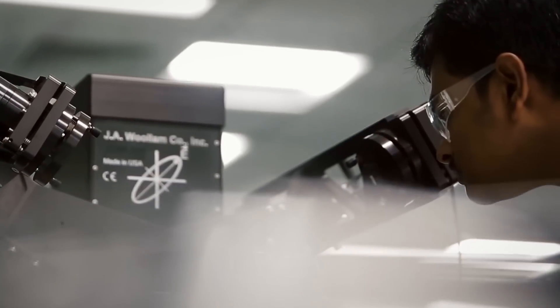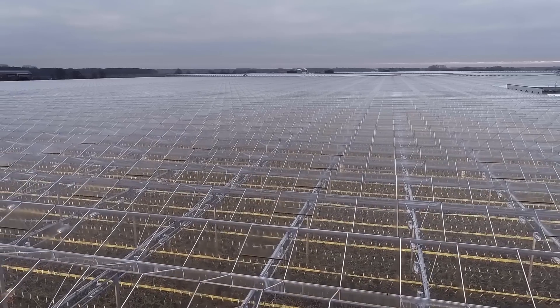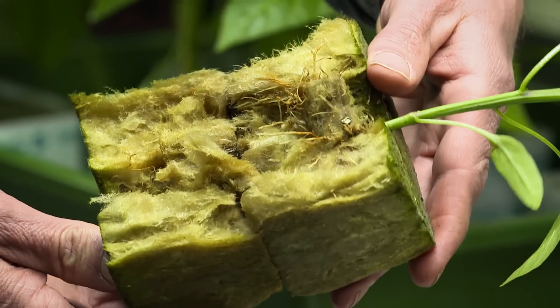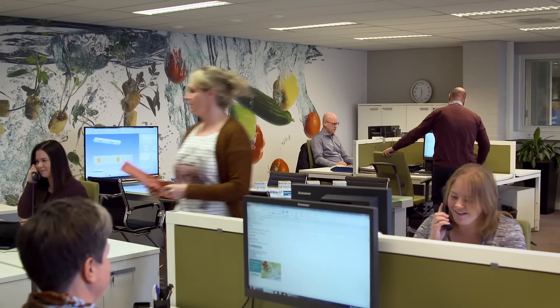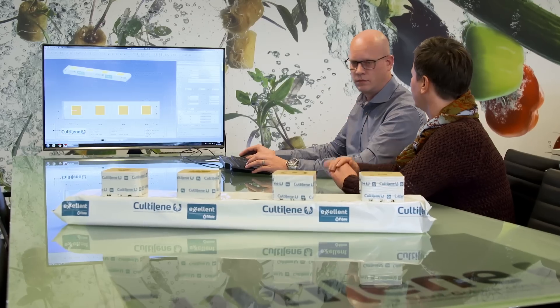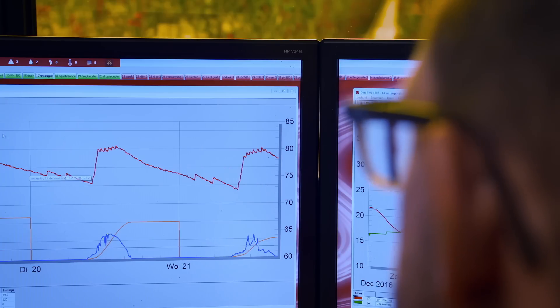To bring more light into the greenhouse, we produce sustainable glass with anti-reflection coatings. Our products are subjected to very accurate quality tests. We discuss your individual wishes, and we are always searching for the best solutions. By listening to you, we create the product of tomorrow, using the most advanced techniques to support you.